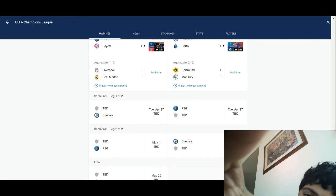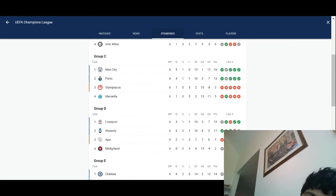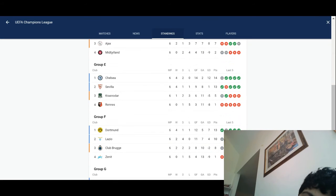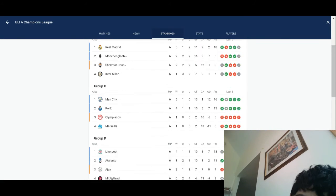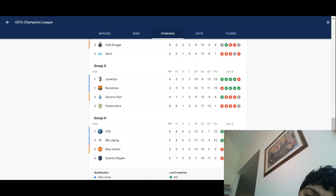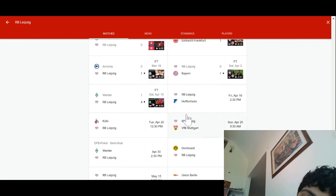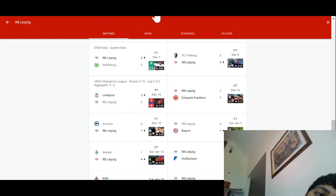If we look at the standings for Liverpool and Real Madrid, Real Madrid won the group, and so did Liverpool. Manchester City and Dortmund both won their groups as well. And for PSG-Bayern Munich, both Bayern and PSG won the group. So all four semi-finalists won their respective groups. Wait — did Leipzig get eliminated? Oh yeah, they got eliminated versus Liverpool. Forgot about that.